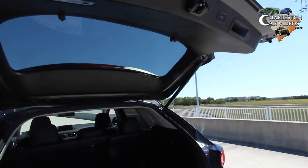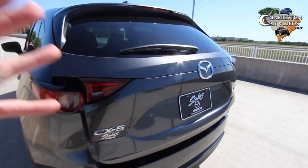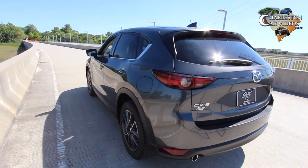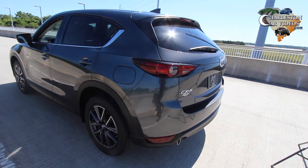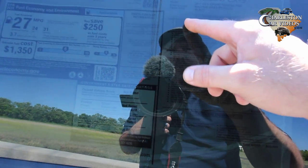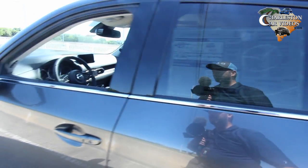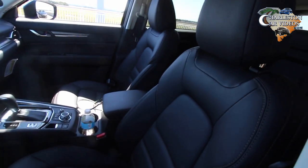You've got a power tailgate feature that drops down. Also a rear backup camera, and the safety features on this vehicle are just impeccable. A lot of great safety features on the new 2017 CX-5. This one is a Grand Touring front-wheel drive in Machine Gray Metallic. It's got the 2.5-liter engine, 187 horsepower, and you can get it in all-wheel drive if that's something you're looking for.